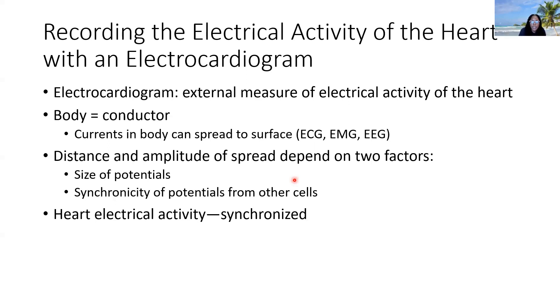The ECG will detect the size of these potentials as well as the synchronicity — are these units beating as one? Is there disjointedness? If the SA node is not working, we're going to have different parts of the heart doing their own thing, because there's no one setting the pace. Without the SA node, we can have a disjointed nature in terms of the spread of electrical activity. The heart's electrical activity should be synchronized — each unit beating as one — and that's really important for good cardiac function.